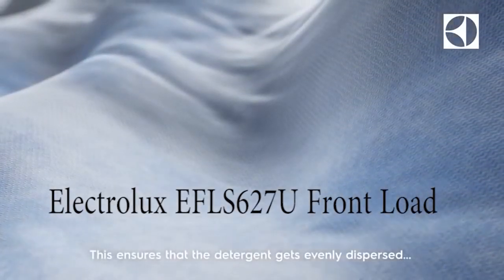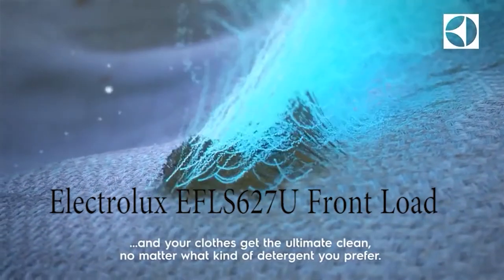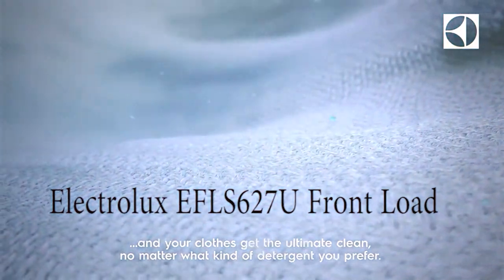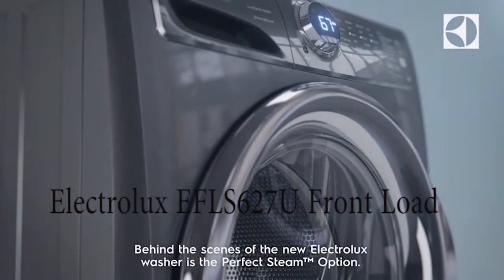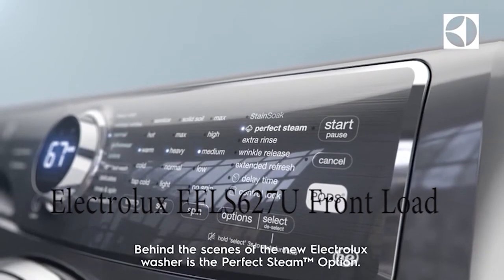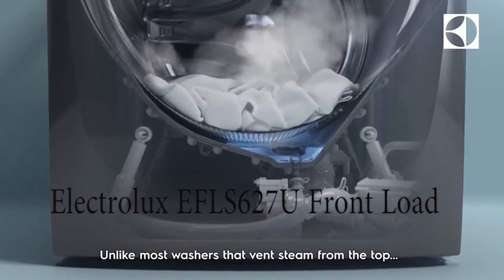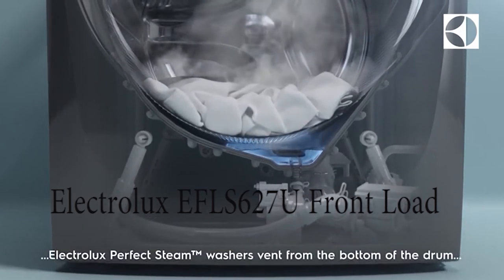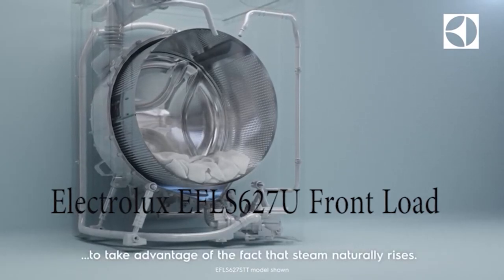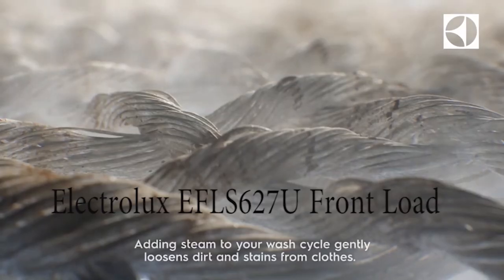The machine also has special features like Smart Booster. The Smart Booster helps to mix and dissolve the detergent. This is a very helpful and very important feature, because sometimes when you are washing your clothes using a washing machine, you might find that the detergent powder has not been fully washed out of your clothes. With this feature, you don't have to worry about that.